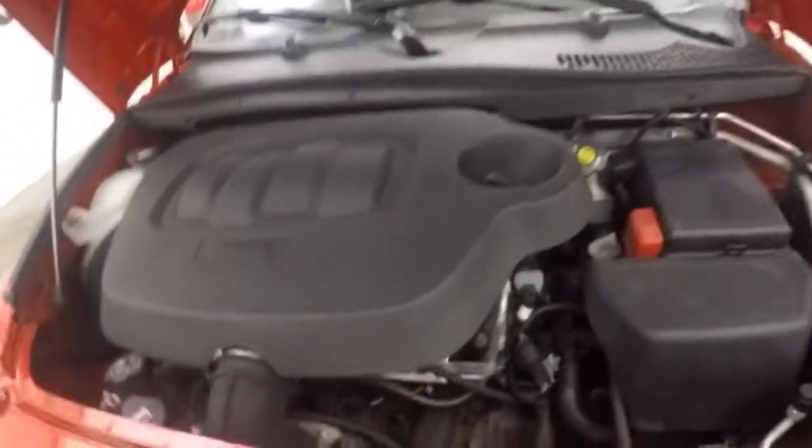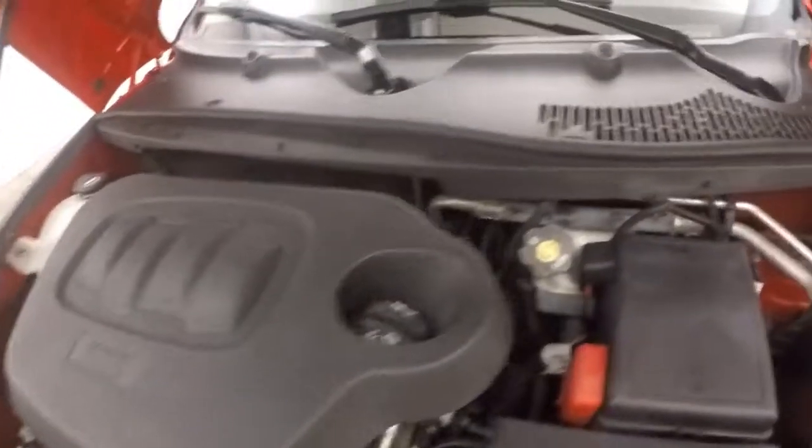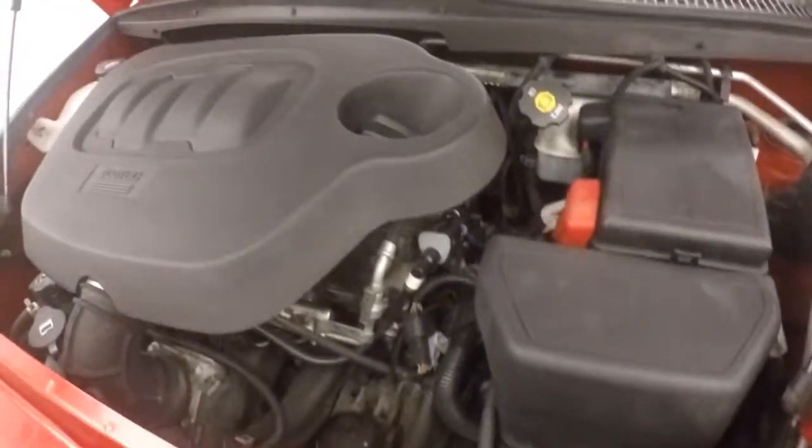I'll look underneath the hood. Under the hood, your 2.4 liter Ecotech. Nice and strong, plenty of power, and good on gas.